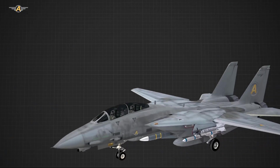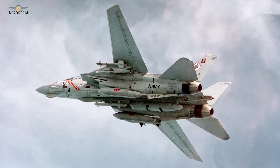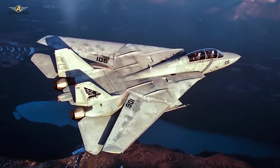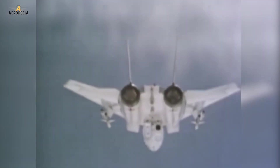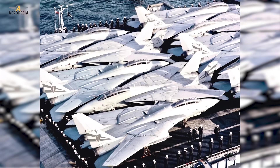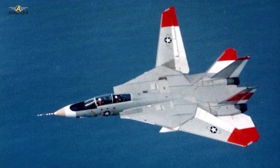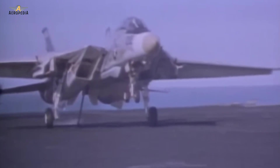The wing sweep can be varied between 20 and 68 degrees. Even though it can be manually controlled, the wings automatically change in relation to the Mach number for optimal lift and resistance. When on deck, the wings can be swept back to 75 degrees to overlap with the horizontal stabilizers and save space on board the aircraft carriers. In a test, an F-14 safely flew with an asymmetrical wing sweep as seen in this photo, and it was deemed able to land on an aircraft carrier if needed during an emergency.